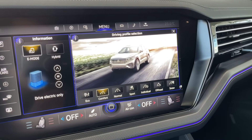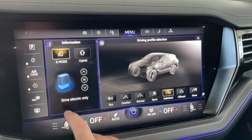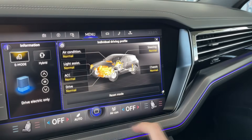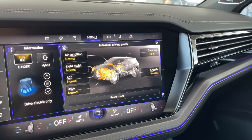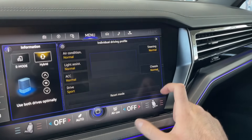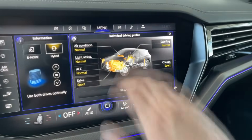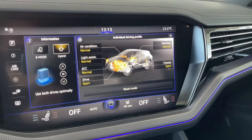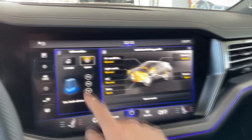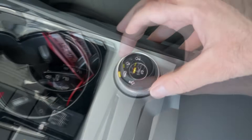You can see which driving mode you are in here. The available modes are normal, sport, individual, off-road, snow, eco, and comfort. In the individual mode you can adjust the chassis, steering, light assist, air conditioning, ACC, and drive. For example, you can set drive to sport and chassis to sport while keeping other settings as preferred. Many configurations are available. You can also see the battery percentage on the left.